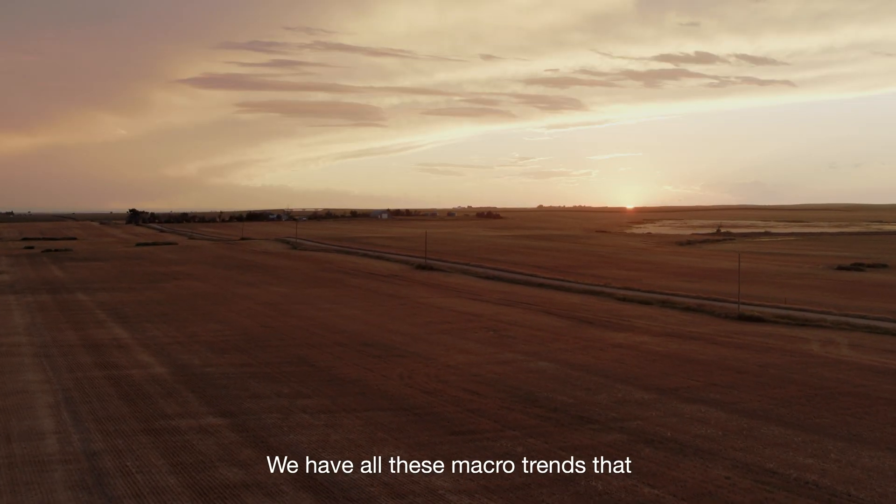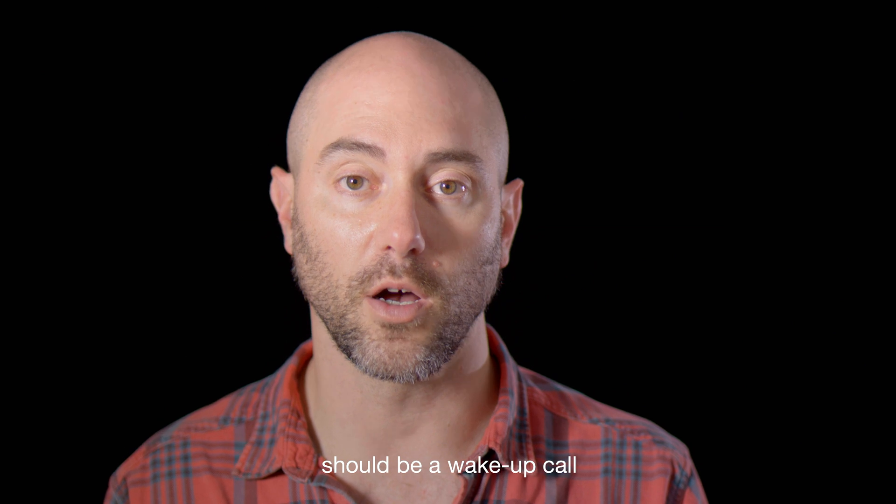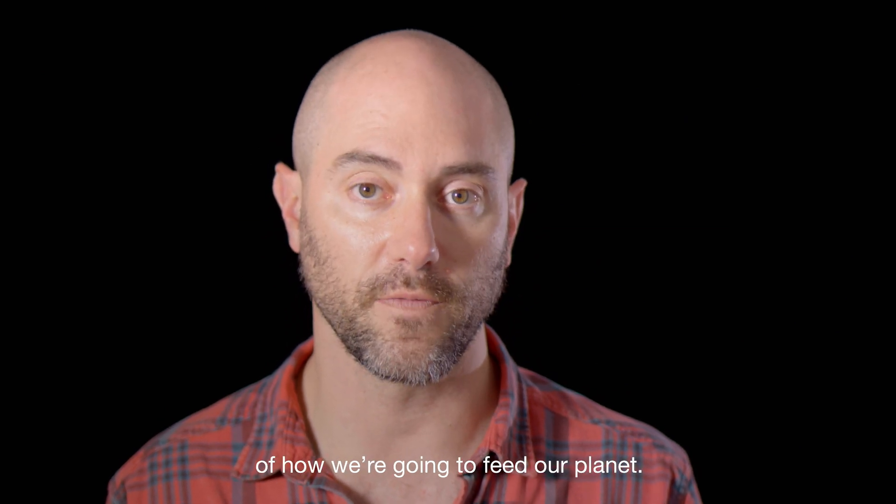We have all these macro trends that should be a wake-up call that we need a new paradigm of how we're going to feed our planet.